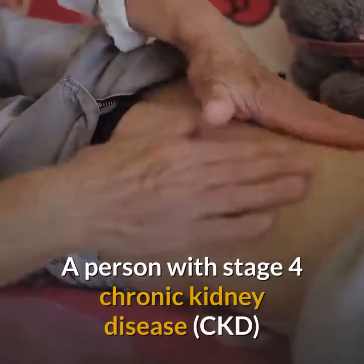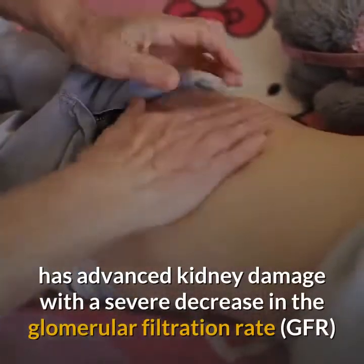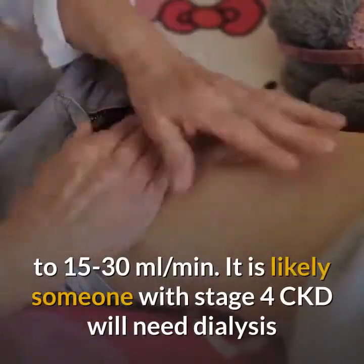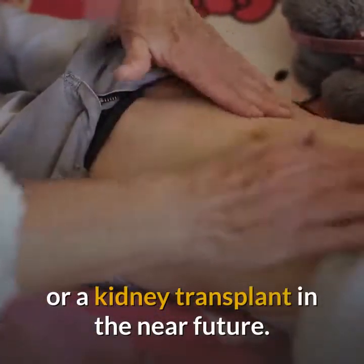Stage 4 of Chronic Kidney Disease. A person with stage 4 chronic kidney disease has advanced kidney damage with a severe decrease in the glomerular filtration rate to 15 to 30 milliliters per minute. It is likely someone with stage 4 CKD will need dialysis or a kidney transplant in the near future.